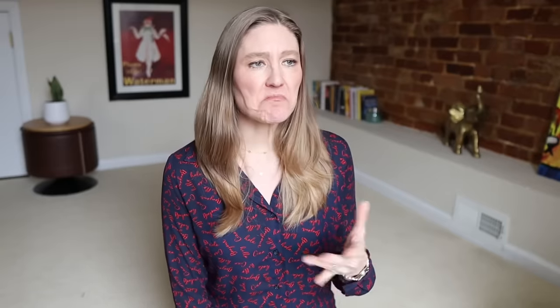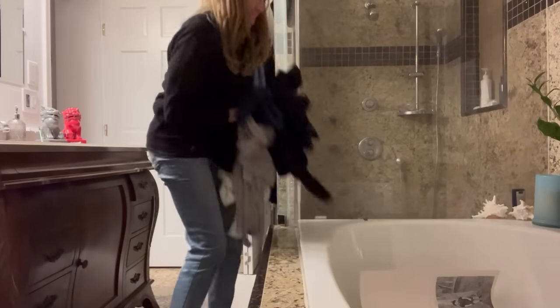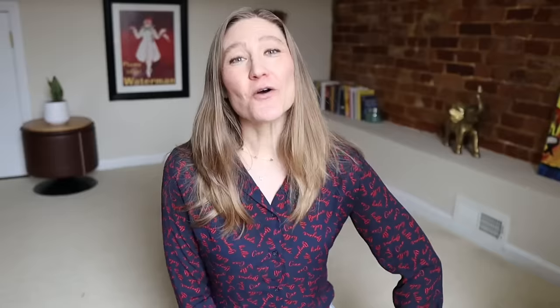Jetted tubs are impossible to keep clean. Some of you said you have them and don't even use them because of how difficult they are to clean. We've got one as well and it's become a clothes rack at this point — it's just taking up space in the bathroom. Unless you're a total bath lover, don't do it. Thank you so much for watching — I'll link part one to this video if you haven't seen it yet. Click on it and I'll see you over there!